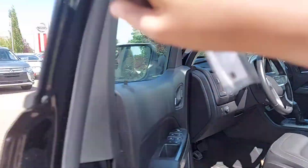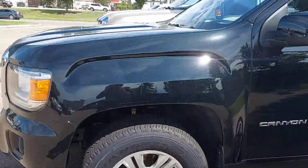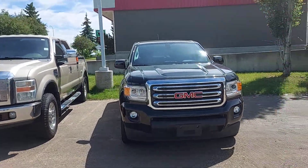You can give me a call at 587-877-4541 to come and have a look at it. Hope you have a good day!